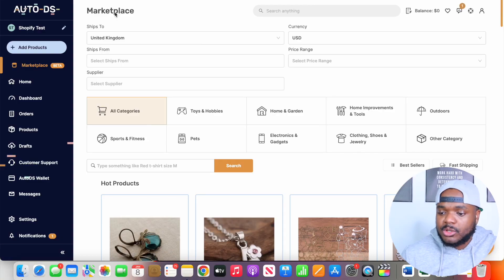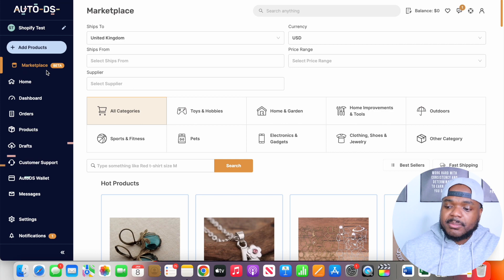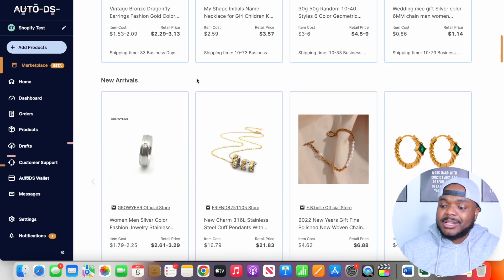For step one when it comes to finding the best winning product to sell, I'm going to show you one of the methods I've been using recently, which starts on AutoDS. AutoDS is an automation software that allows you to run your dropshipping business a lot more efficiently — whether it's listing products faster or fulfilling orders more quickly. They've also got a new feature called Marketplace, where they show you all the different products that people are dropshipping right now all around the world and having success with. I tend to come here whenever I'm trying to find a new product to add to my Shopify dropshipping stores.